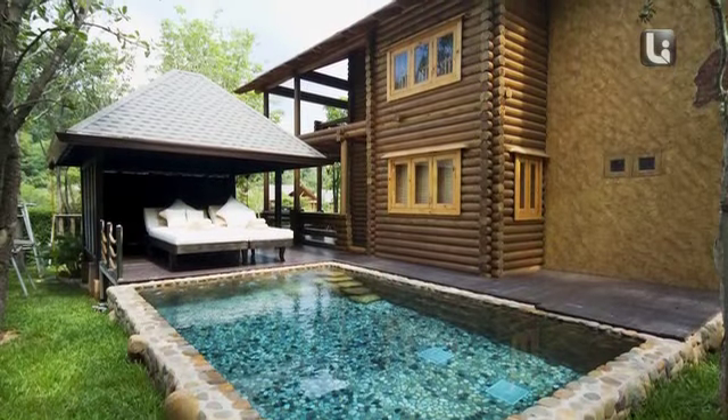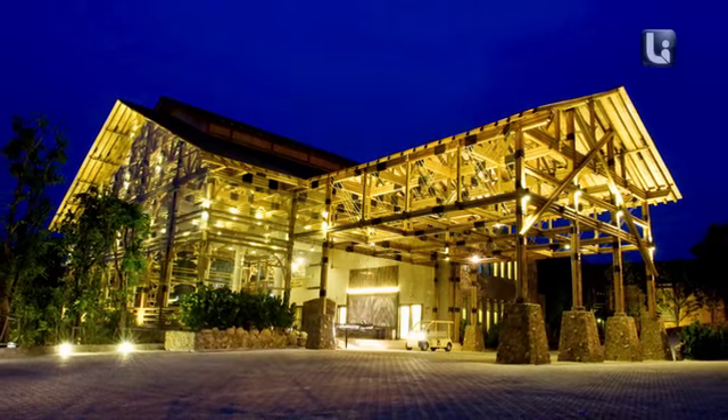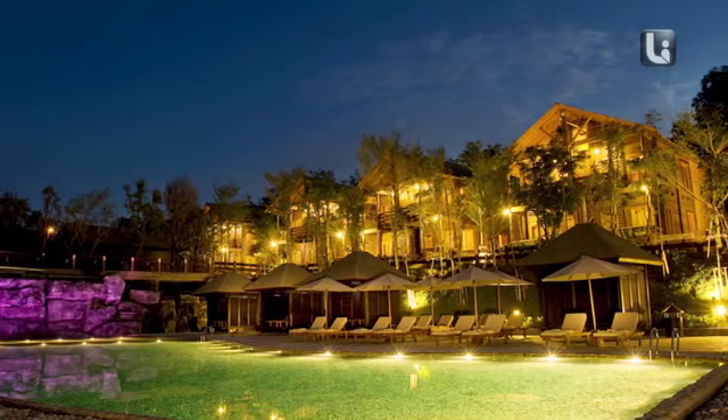We do have another resort in the pipeline. And this would be the Philia Resort and Spa, which is the same concept and is built like a water chalet that would be coming up in Port Dickson in the near future.